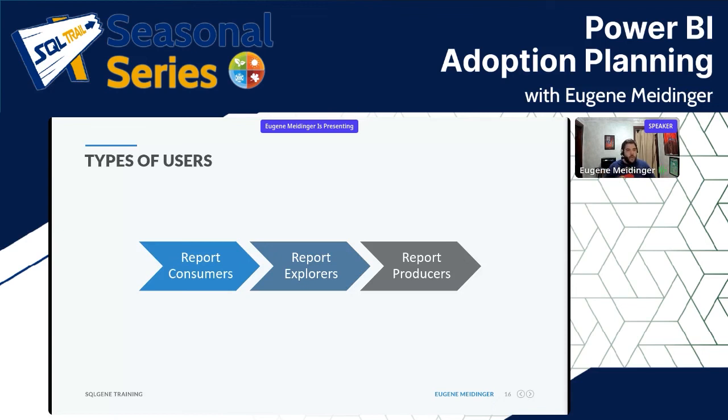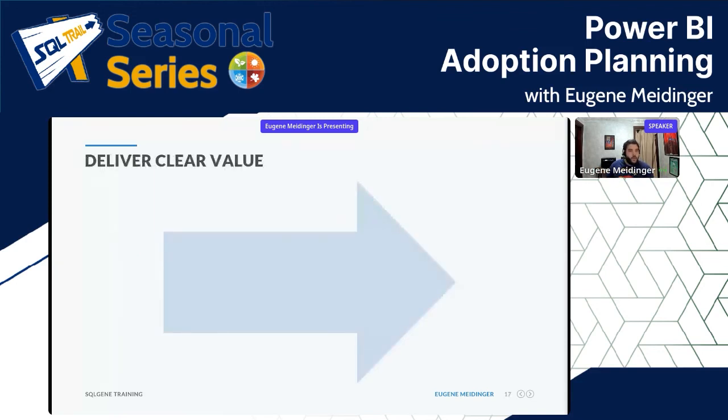Instead, what makes more sense is to meet people where they're at and nudge them up a little bit. Get the people used to canned reports to apply some basic filters. Show people already comfortable exploring some of the more advanced capabilities — how they can export data to Excel, or make a report pointing to the same data model. Just meet people where they are and bring them a little bit forward, being prepared that there'll be different people along this spectrum.